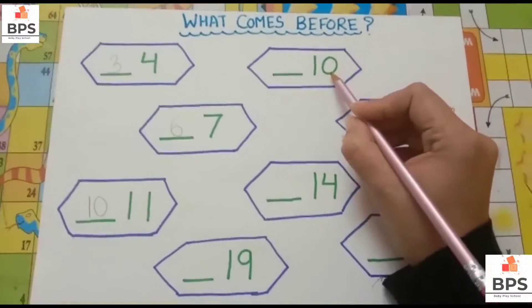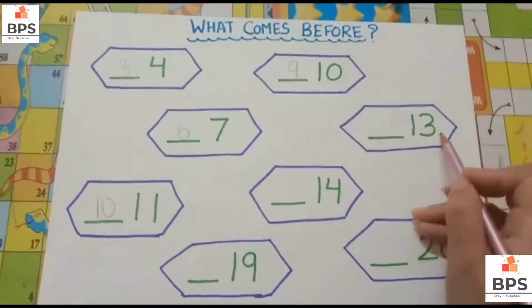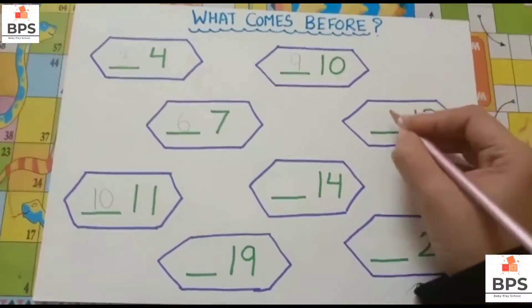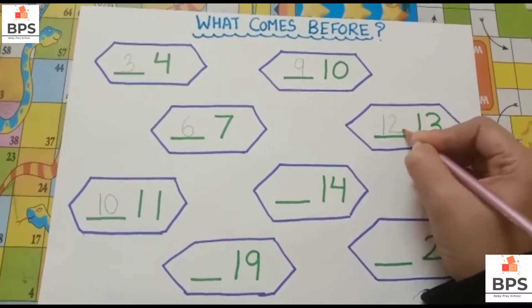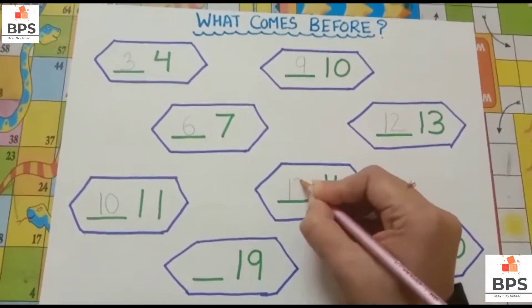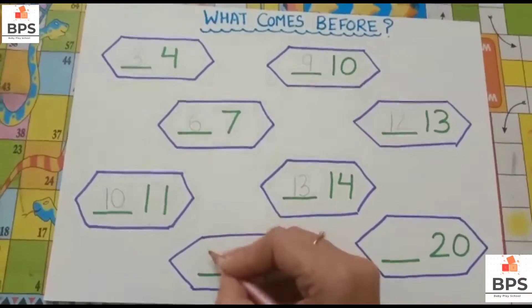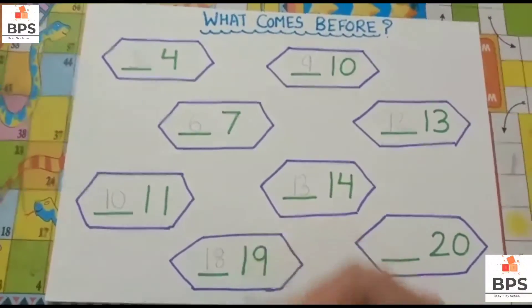What comes before 13? 12. What comes before 14? 13. What comes before 19? 18.